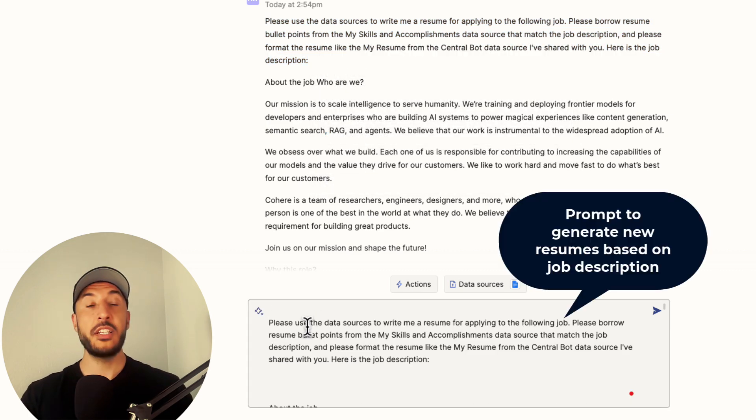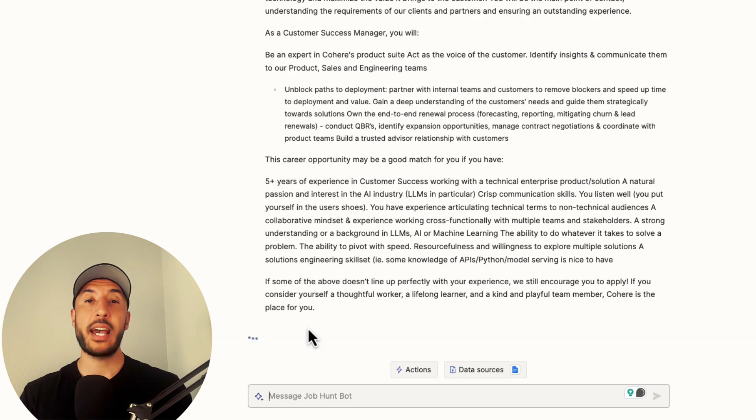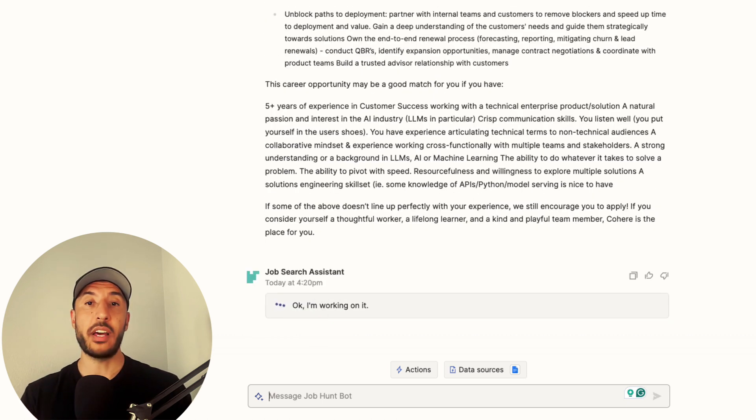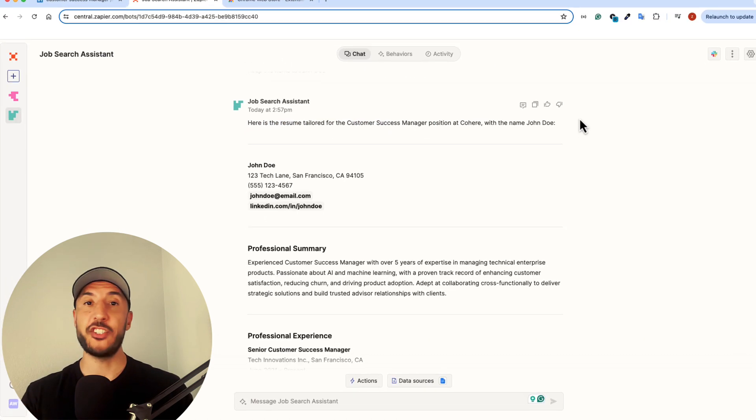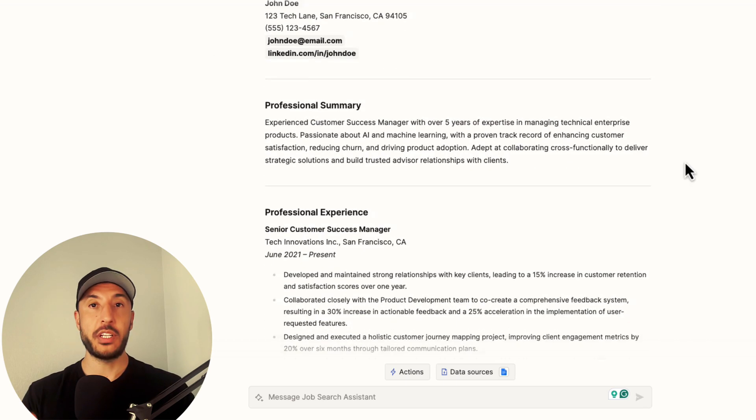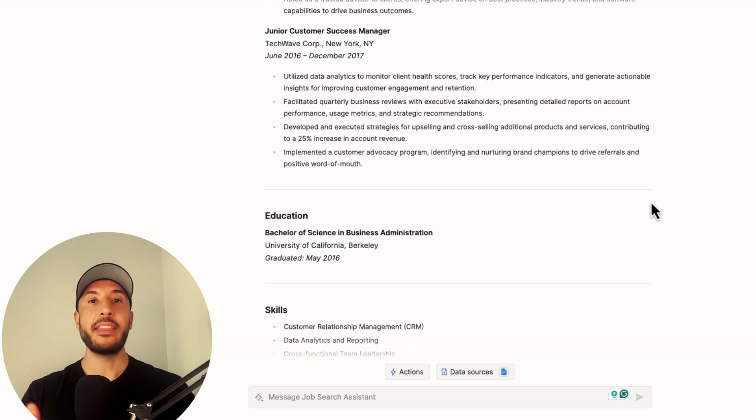In this video, I'll show you how to automate this process by creating your own free AI assistant. This AI assistant will generate tailored resumes and cover letters for each job application in just a matter of seconds. You simply copy and paste the job description into our AI job assistant.